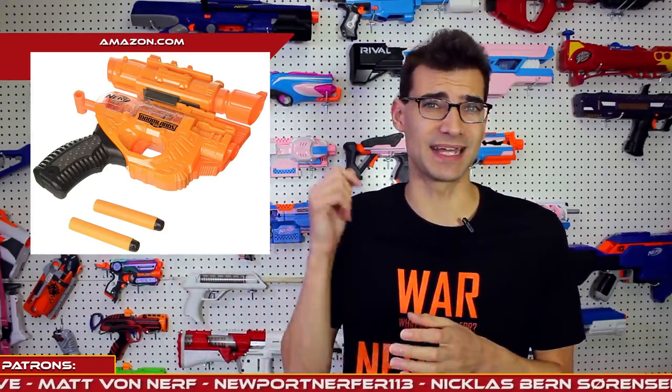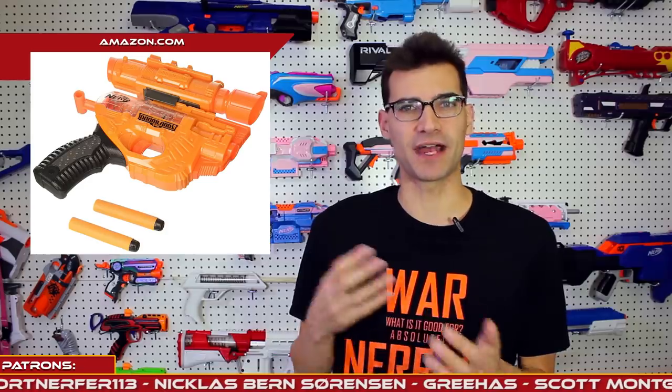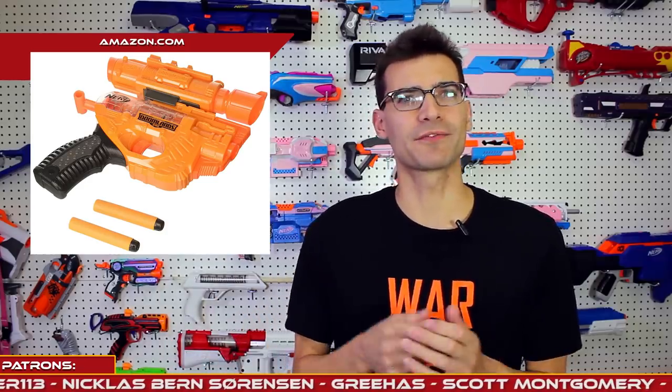Let's talk about the Holdout. It's just a small Doomlands single-shot-style blaster, probably similar to a Firestrike. It's already on sale on Amazon — I have the link down below. It's like $10 US, so it's a nice little fun single-shot that mixes up the Firestrike look for your single-shot-style blaster.